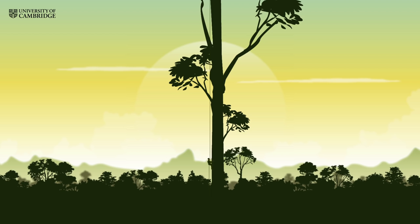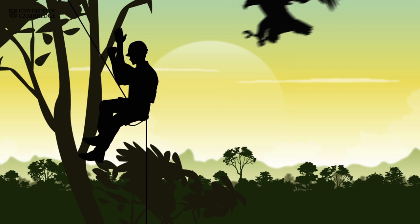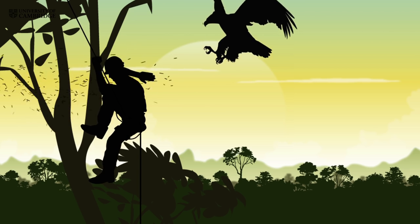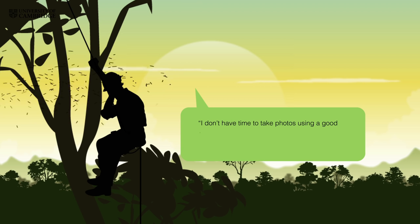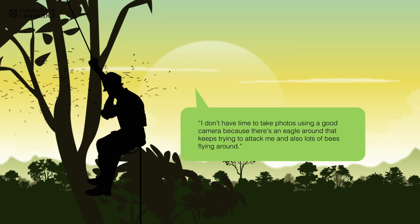The only way is to actually climb it and to take a tape measure with you. Which is precisely what Anding Jami, a tree climber from Sabah, did recently. When he reached the top he texted: 'I don't have time to take photos using a good camera because there's an eagle around that keeps trying to attack me and also lots of bees flying around.'